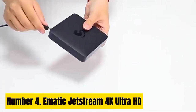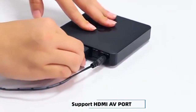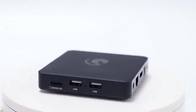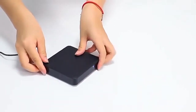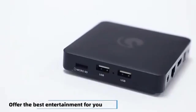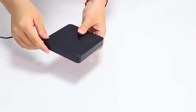Number 4. Ematic Jetstream 4K Ultra HD. The Ematic Jetstream 4K Ultra HD Android TV Box for Gaming is a game-changer in the world of entertainment. This sleek and compact device brings immersive gaming and multimedia experiences right to your living room. With its powerful quad-core processor and 4K Ultra HD resolution, it delivers stunning visuals, ensuring every detail in your games comes to life with breathtaking clarity. Whether you're into casual mobile gaming or intense console-style titles, the Jetstream can handle it all. Equipped with Android TV, you have access to a vast library of apps and games from the Google Play Store.